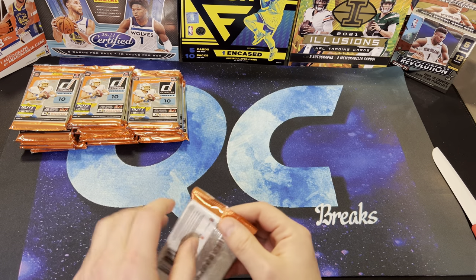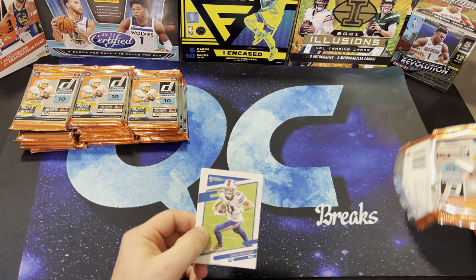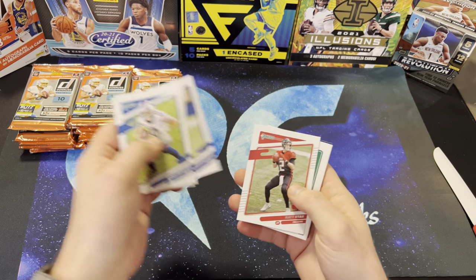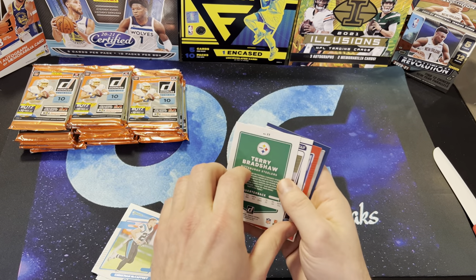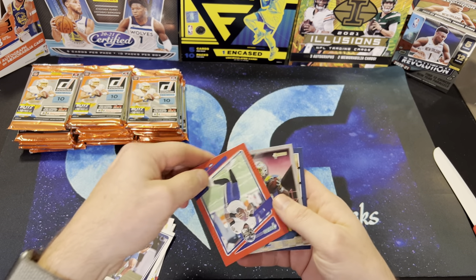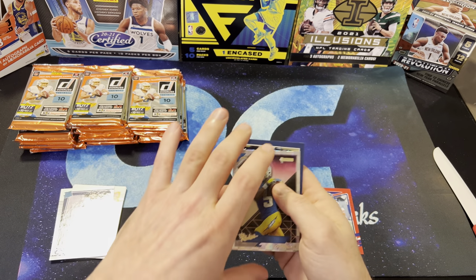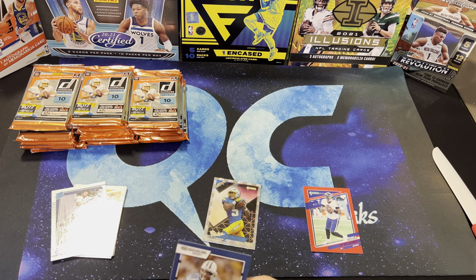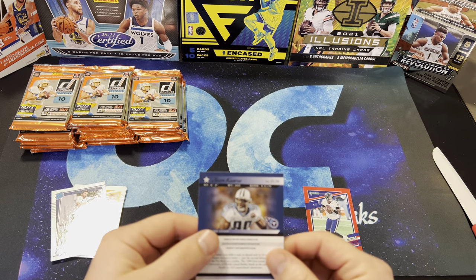That was well worth the money spent to buy into the Super Bowl Squares. Let's see what we get here. I'll try to go through these relatively quickly. Cole Beasley, Gilmore, Jalen Ramsey, Matt Ryan, Christian McCaffrey, and Terry Bradshaw. Granson — this is a red press proof. More Jackson. And this is a Josh Palmer — the rookies. And Javon Curse — I'm not sure what that one is.